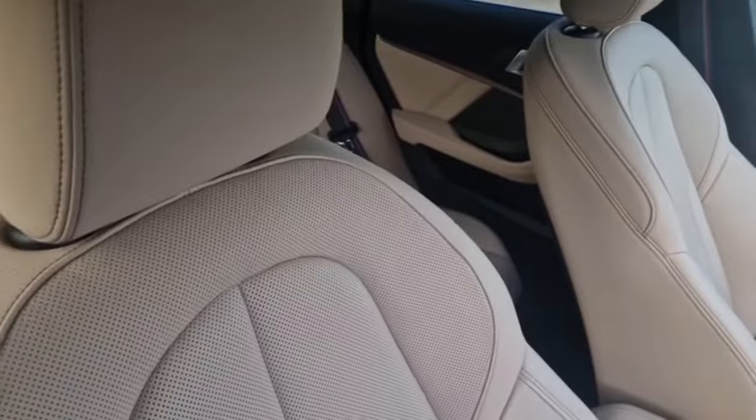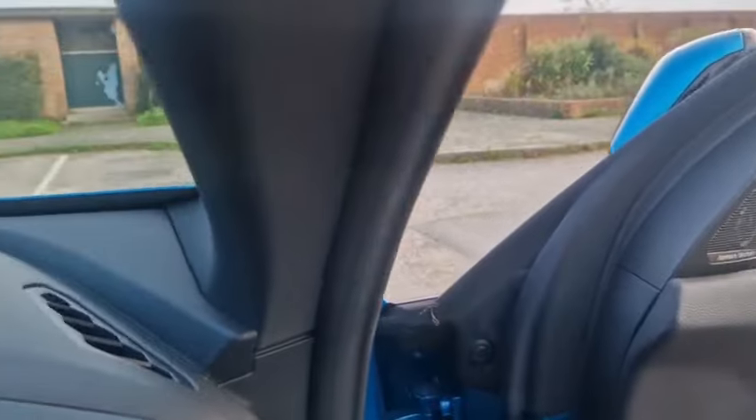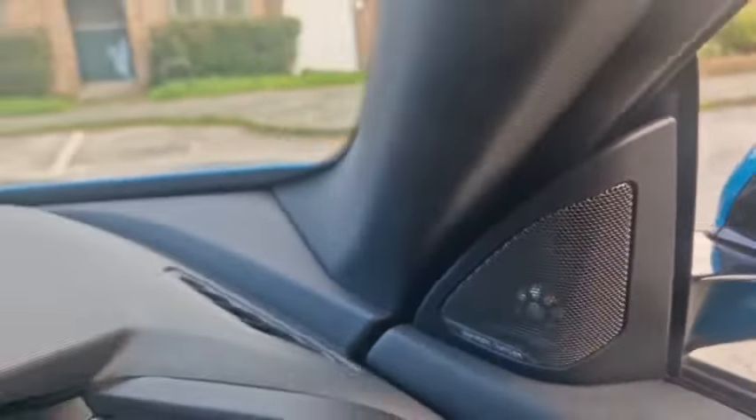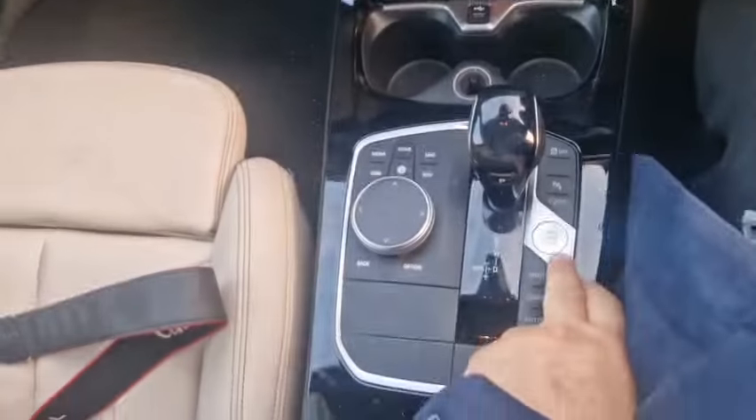You've got the Dakota leather, which is perforated — the back section here is perforated. You've got the Harman Kardon stereo and this beautiful M Sport steering wheel. Obviously, we have two keys to the car, so we're going to start it up now.